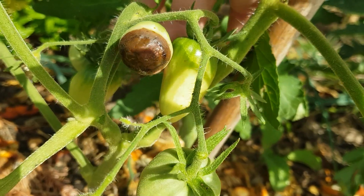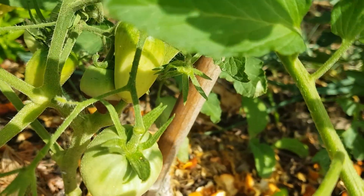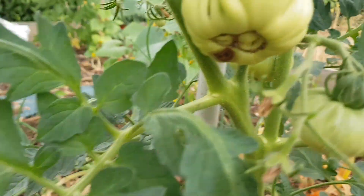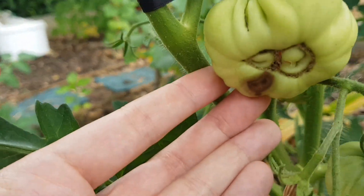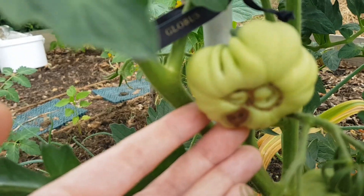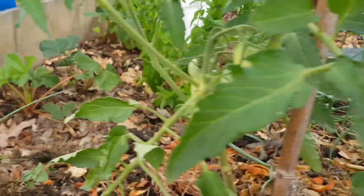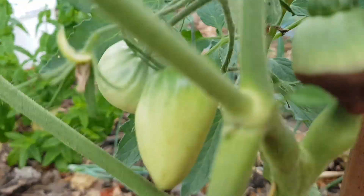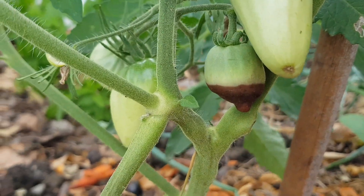There is also research showing that too much nitrogen in the soil — for example, because you used a lot of nitrogen-containing fertilizers — would also promote calcium deficiency. So be careful in applying nitrogen and, as I recommend, always use natural nitrogen-containing fertilizers,